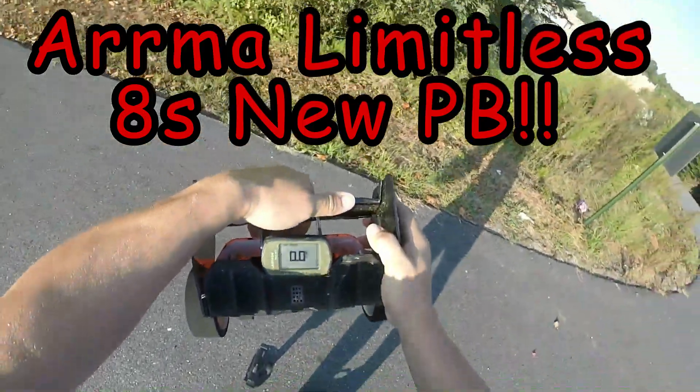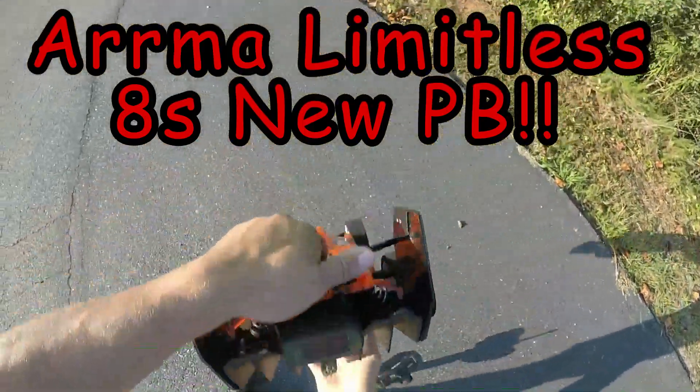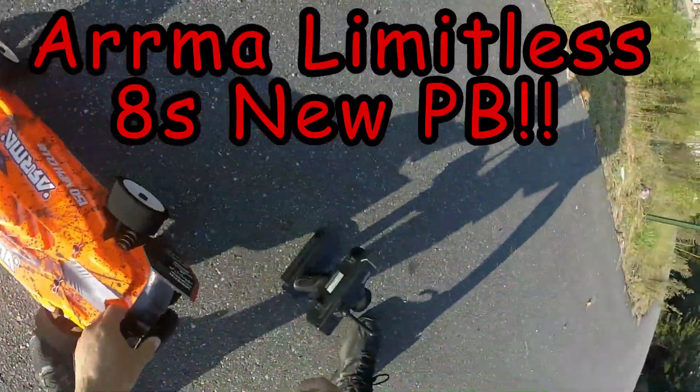Alright guys, we're out with the Arma Limitless GPS zeroed out, see what we can do — we're going to try an 8S pass.